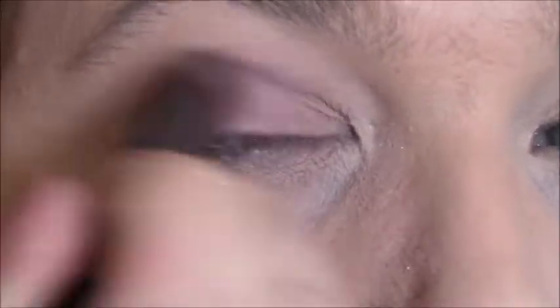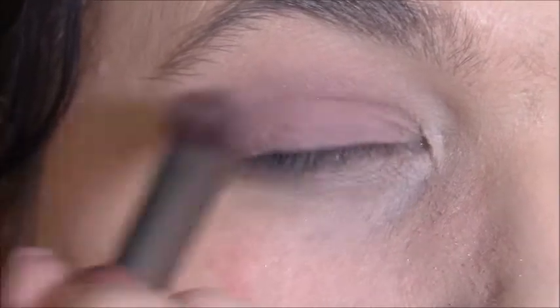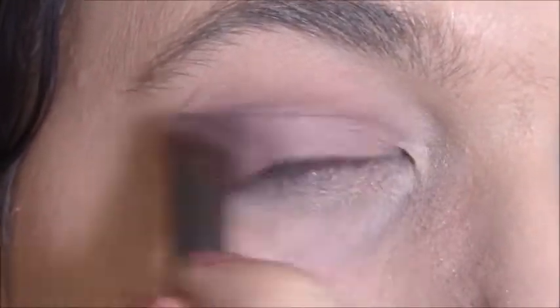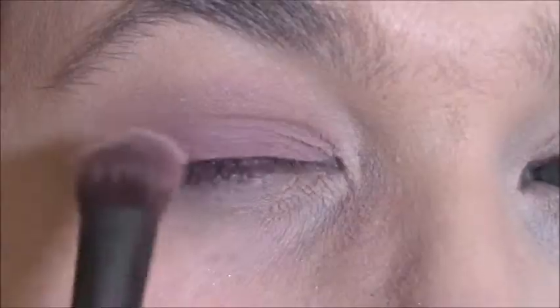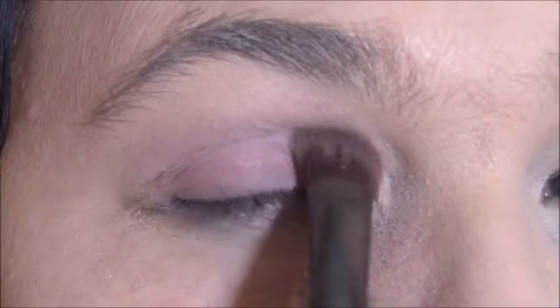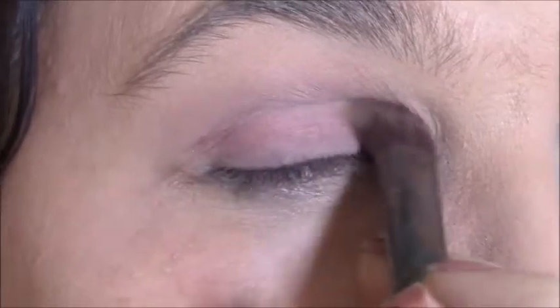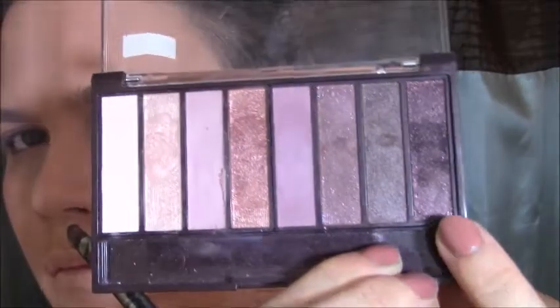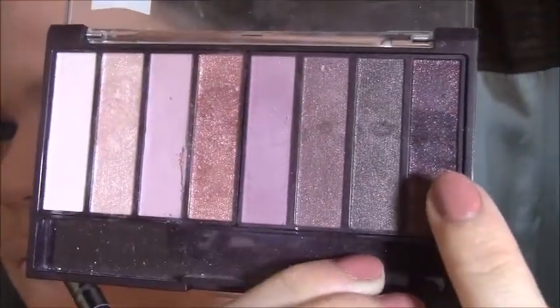There we go, a little bit of a closer look for you guys. I put it all over the eye — I wanted to go right up through the brow bone, and I just didn't get it as high as I maybe wanted to, but that's okay. And this is the other side of that Crown brush — I'm going to use that last dark purple shade in the crease of my eye.